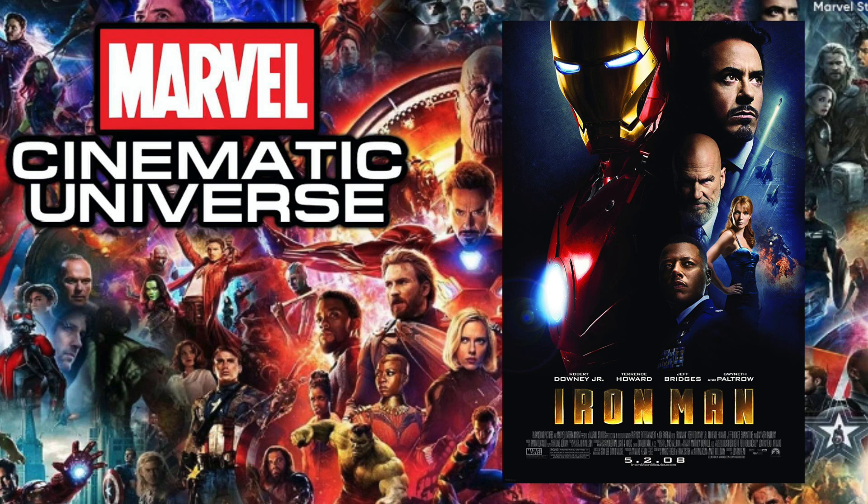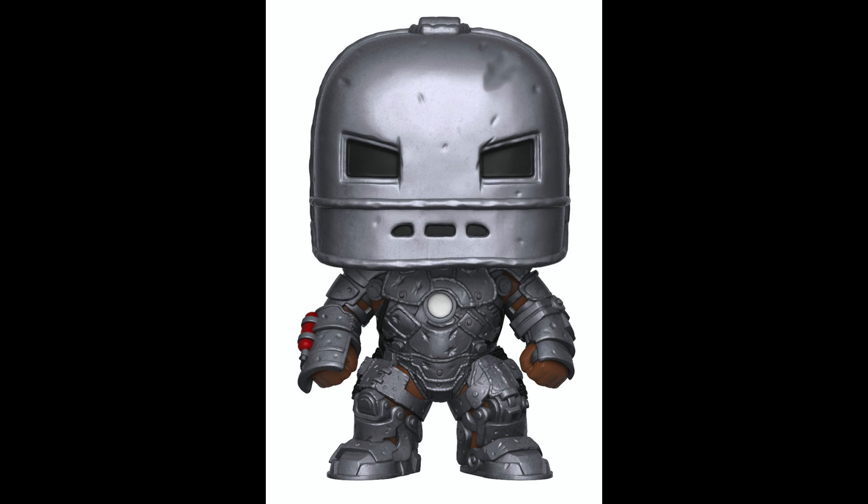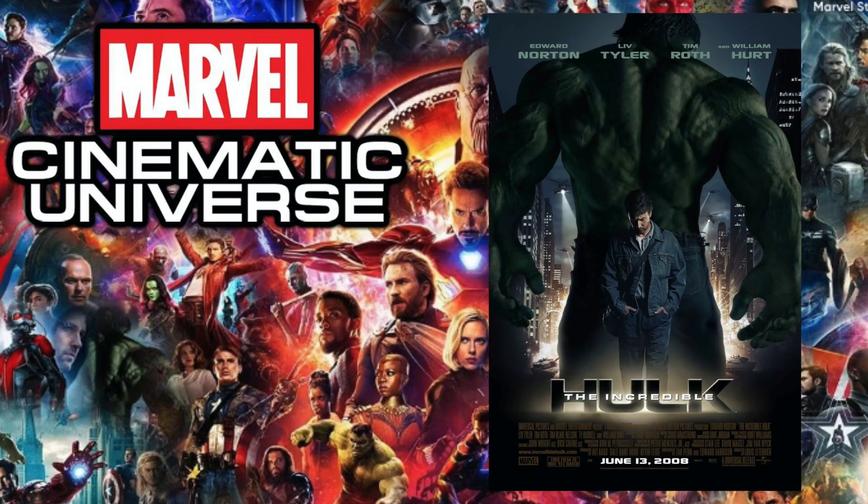Starting off with 2008's Iron Man, I have to go with the San Diego Comic-Con 2020 exclusive Stan Lee. A lot of you guys were talking about how I forgot about this pop originally — I had the Iron Man Mark One — but then I realized this pop was part of the Iron Man lineup since it says Iron Man on the box. If there was any point to adding a Stan Lee pop to the MCU list, it's got to be right here for Iron Man 1, where he's basically looking like Hugh Hefner.